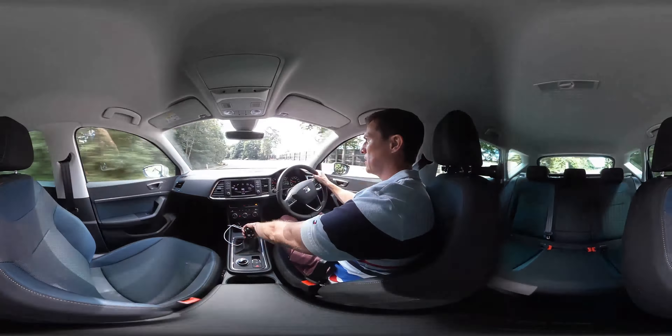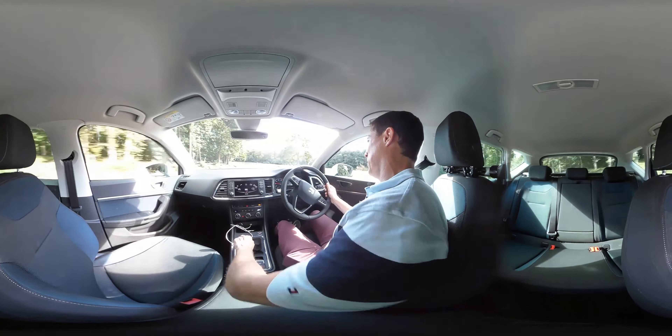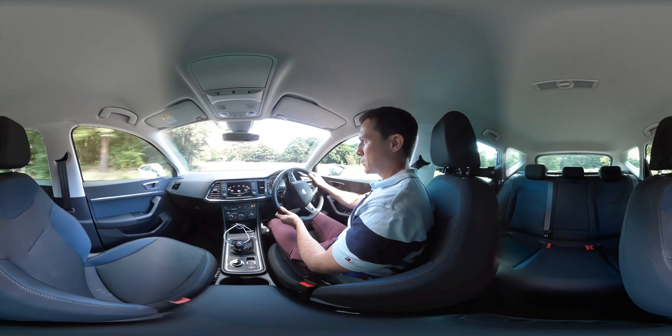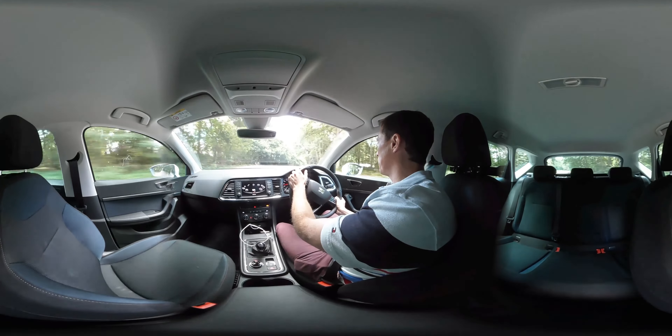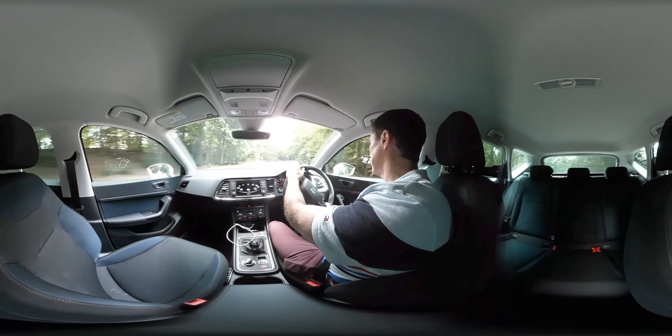That brings us on to the way this car's been set up. It's based on the Volkswagen Tiguan but Seat is supposed to be more sporty, so they give it a firmer suspension, and as a result this car just feels a little bit more lively and agile through the corners — and for a tour vehicle, as I'll demonstrate now going into a set of curves a lot faster than anyone in their right mind would in an SUV. It handles really well.